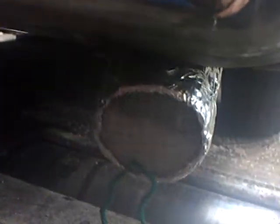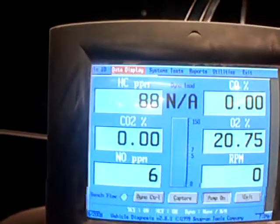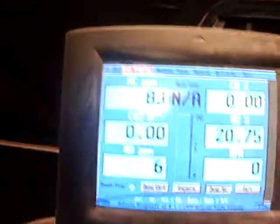Now, with the exhaust filter on inside the tail pipe, the machine is coming down. We have to reset the machine down to zero. That's why we put the wand outside of the shop so that it gets fresh air, and we'll bring that back down to zero. You can see the machine's dropping down to 90, 88, 86, 85, 84.